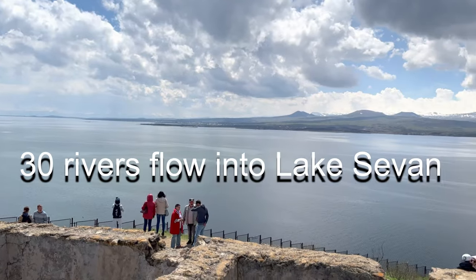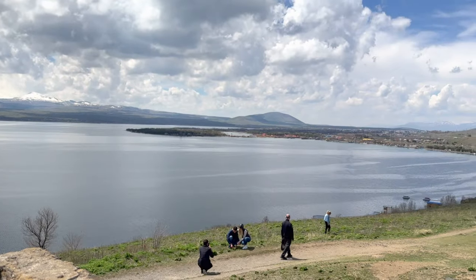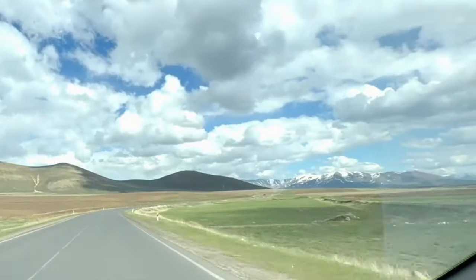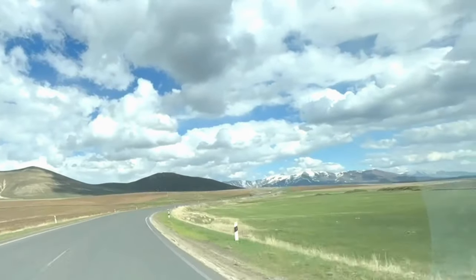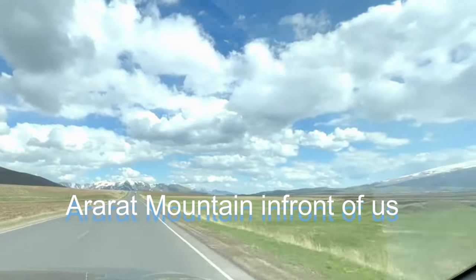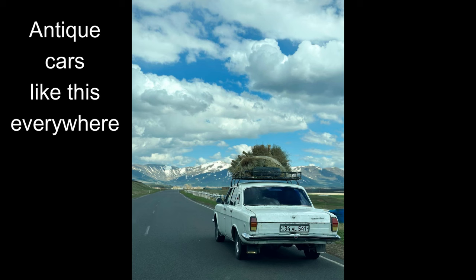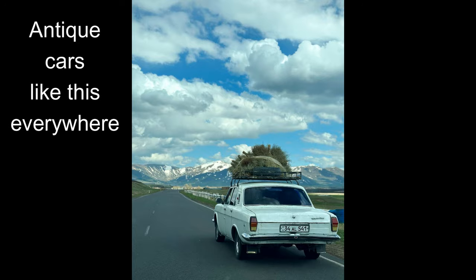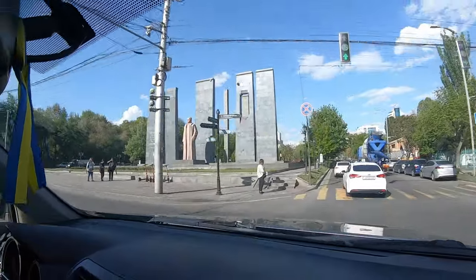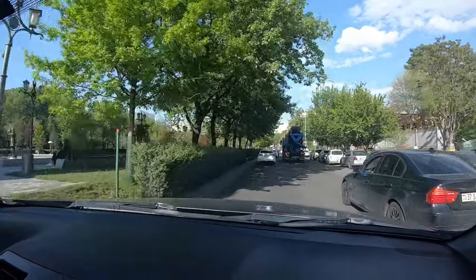About 30 rivers flow into Lake Sevan, which is why it can never run out of fresh water. This is a magical place to visit on your way to Yerevan, no doubt. Before you know it, we had driven about 180 miles — about 300 kilometers — since we left Tbilisi, Georgia, and had officially entered Yerevan, the capital of Armenia. Stay tuned for my next upload on this ancient capital city, as well as eating in Armenia.